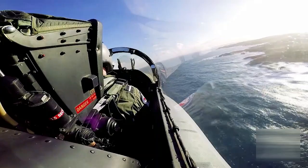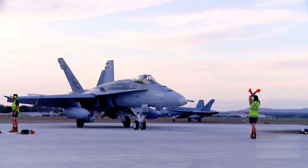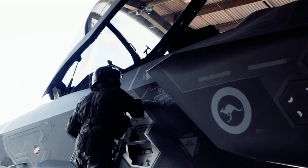This acquisition represents a significant step for the Royal Australian Air Force as it seeks to maintain its Super Hornets' cutting-edge capabilities and enhance their effectiveness in modern aerial warfare.